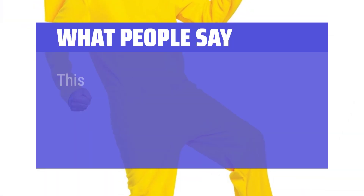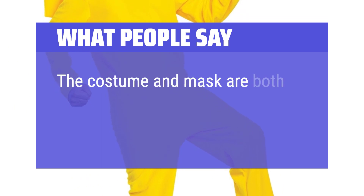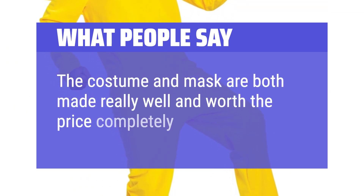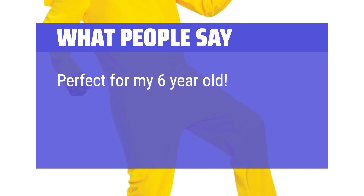What people say: This costume fit well. My son wore a t-shirt and shorts underneath. The costume and mask are both made really well and worth the price completely. Perfect for my 6-year-old. Held up very well.